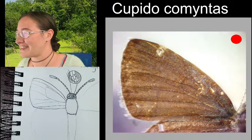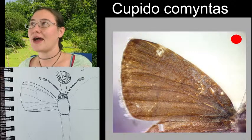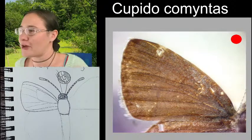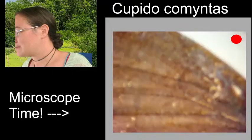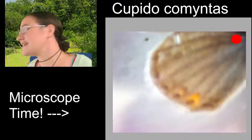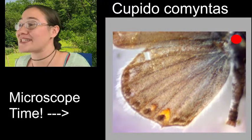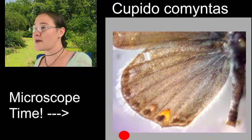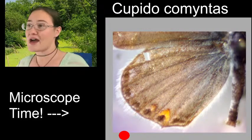Hairstreaks mimic jumping spiders - I've never heard that before, but I would believe it. With the little tails moving in the wind, that could look like a jumping spider dancing. But why would a butterfly want to mimic a jumping spider? This butterfly is blue - it has faded just a little bit, but when it was collected it was a pretty bright blue. You can still see the blue in some places, particularly at the bases of the wings. When we flip it over, we're going to see the cloudy blue or sky blue color on the other side.